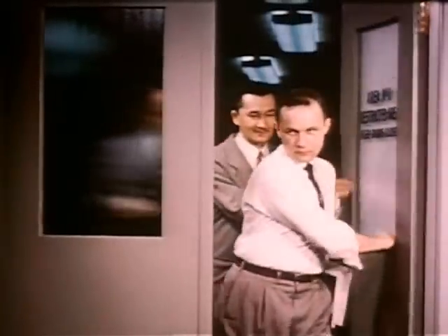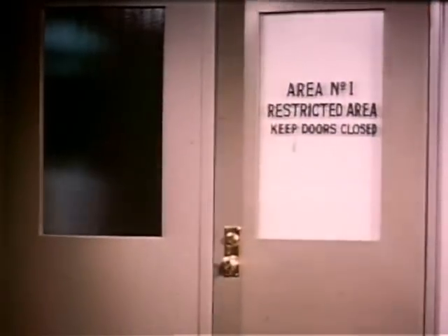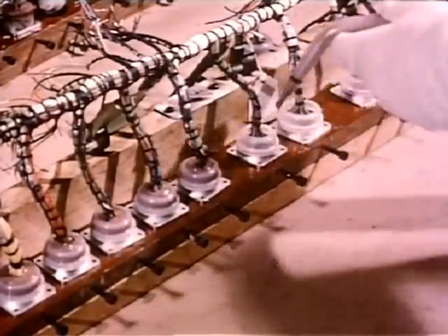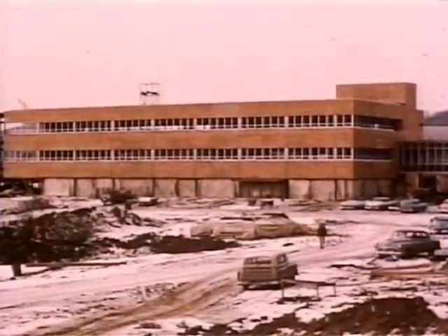Today, the airborne computer is no longer a theory nor an experiment — it's a fact. Tested, functioning, practical, and restricted. It has gone into production under the label BRAIN: Bombing, Radar, Navigation Equipment. A new plant is being rushed to completion in Owego, New York, to boost its output.